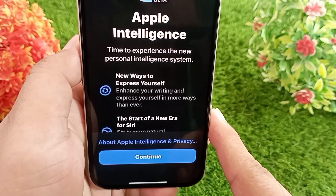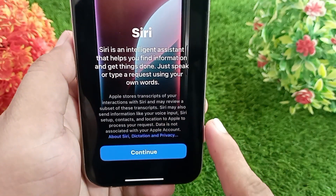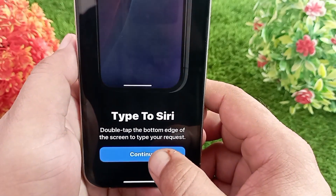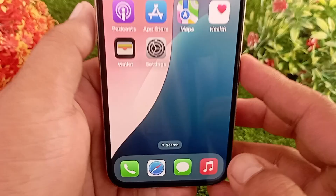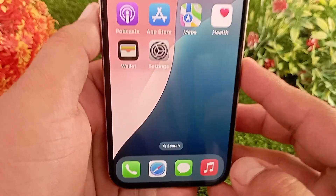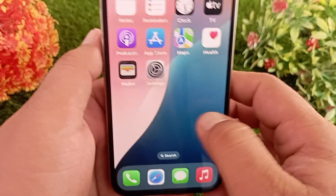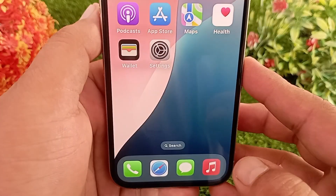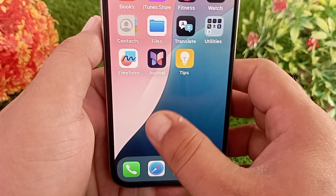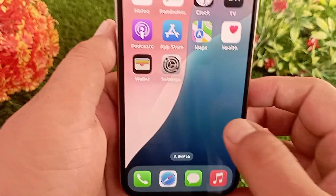Now you have to set up Siri and Apple Intelligence. After setting up Apple Intelligence, the download will begin for the Cleanup feature, and you can access it by going to Photos. These are the reasons why the Cleanup feature is not showing up on your iPhone. That's it for today's video — like, share, and subscribe to the channel. Thanks for watching.